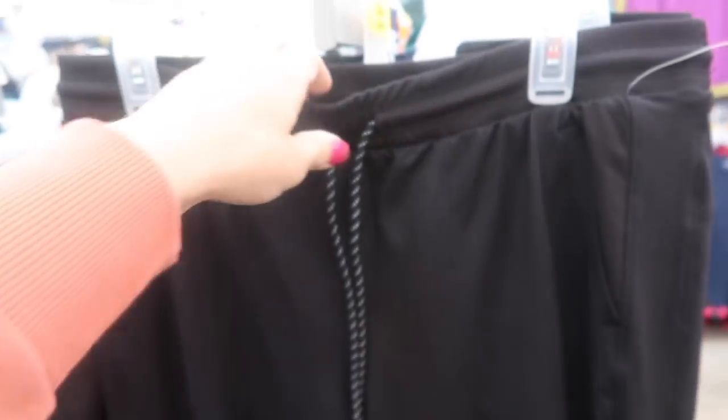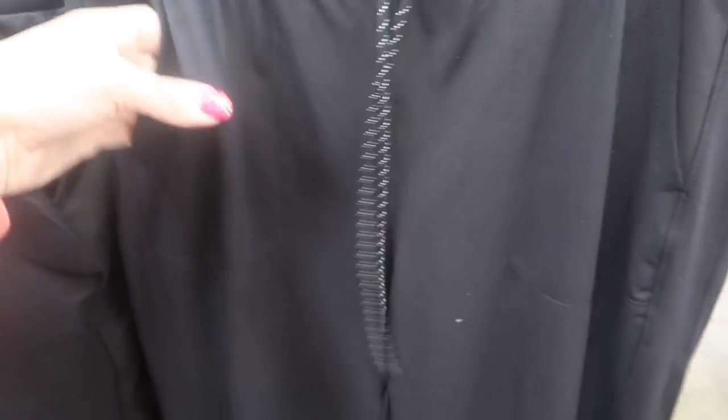Here are those pants I was talking about — somebody found the match. They have that drawstring, side pocket, the same material, it's super soft and stretchy, with the true jogger bottom. The pants are also $16.98.